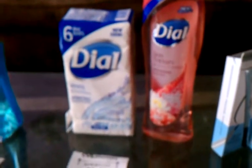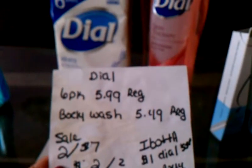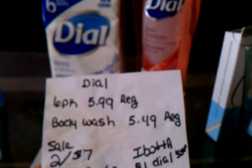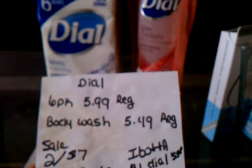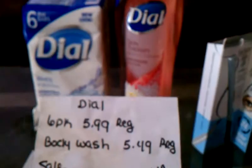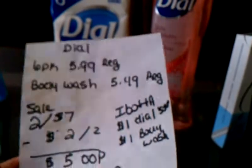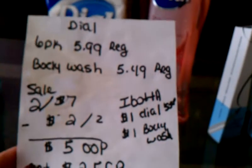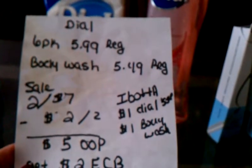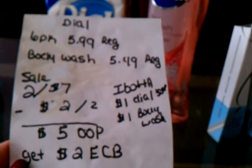The Dow Body Wash and the Dow 6-Pack of Soap is on sale this week, 2 for $7.00. Regular price for the 6-Pack of Dow Soap is $5.99, and regular price for the Body Wash is $5.49. I had a $2.00 off two manufacturer's coupons from this Sunday's newspaper. I paid $5.00 out-of-pocket and I got a $2.00 extra care buck back.